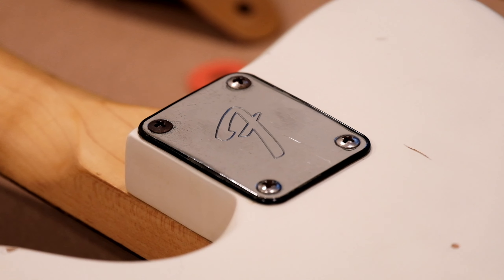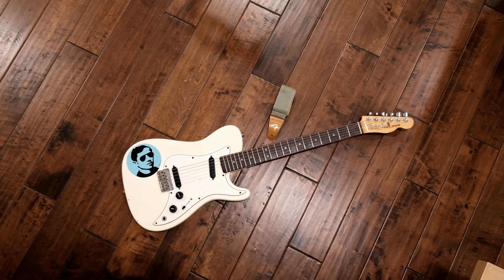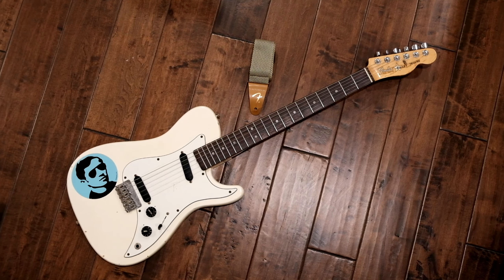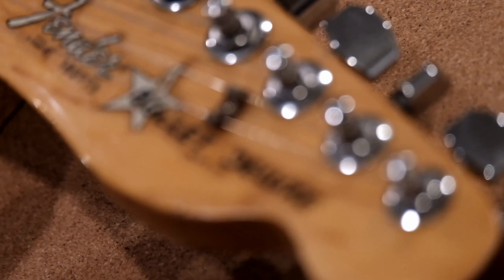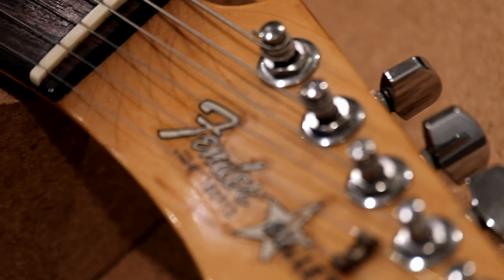The pickups have the same closed pickup covers as used on the Mustang and were initially leftover Mustang stock. This body color is ivory with a white pickguard, and the other color option was red with a white or black pickguard. On both models at release in 1981, the only neck option was maple with a rosewood fretboard.